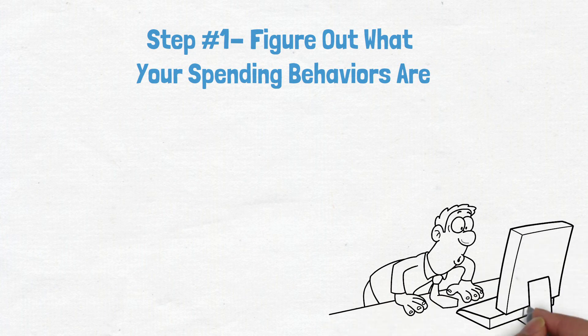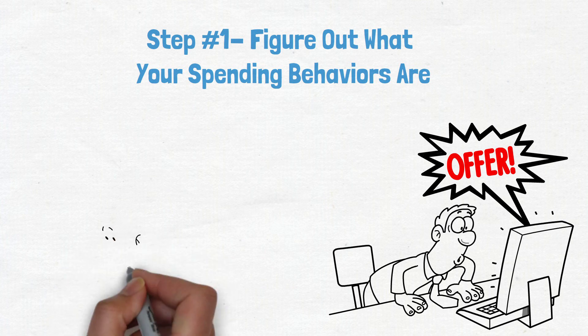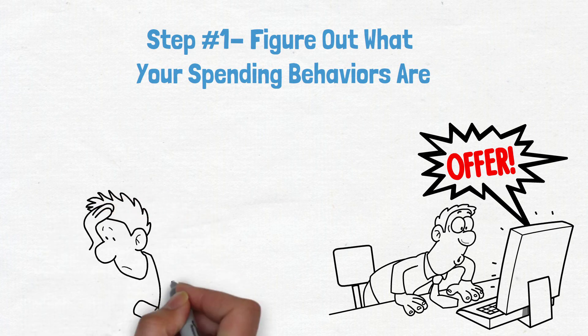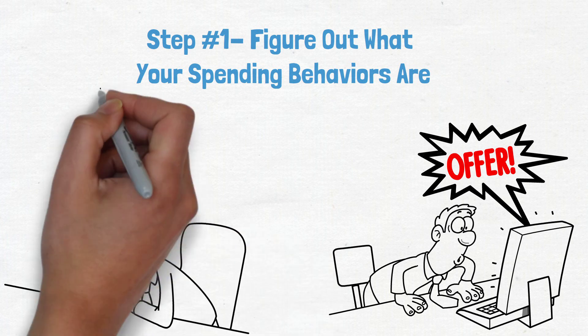Do you tend to overspend when you're bored, when you're feeling stressed, or when you see something that you really want? Once you've identified your spending triggers, it's much easier to start making changes. If you know that you often spend when you're bored, for example, you can make a conscious effort to find other activities that can occupy your time.